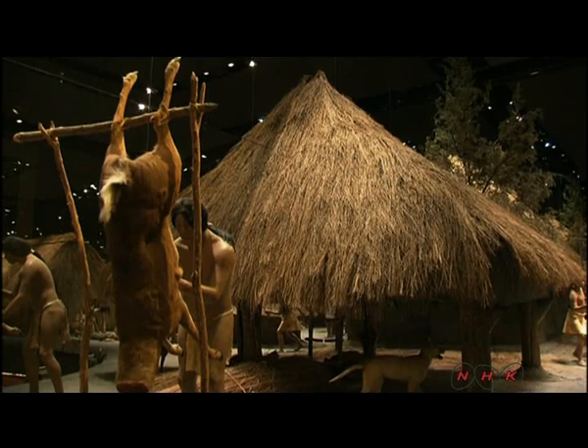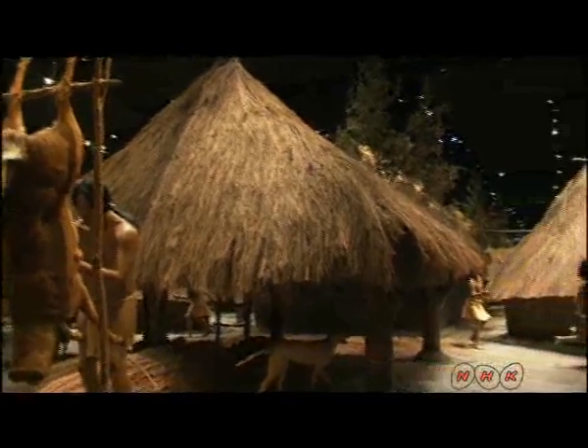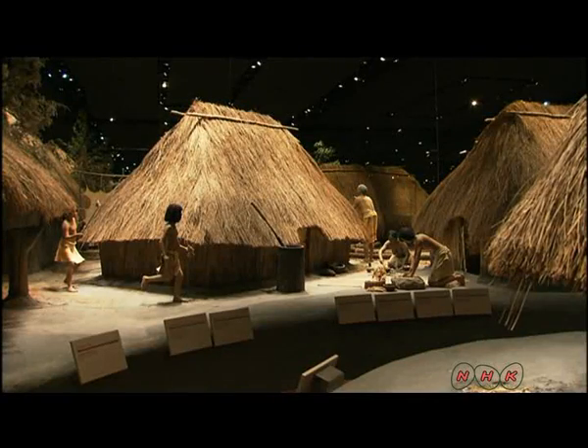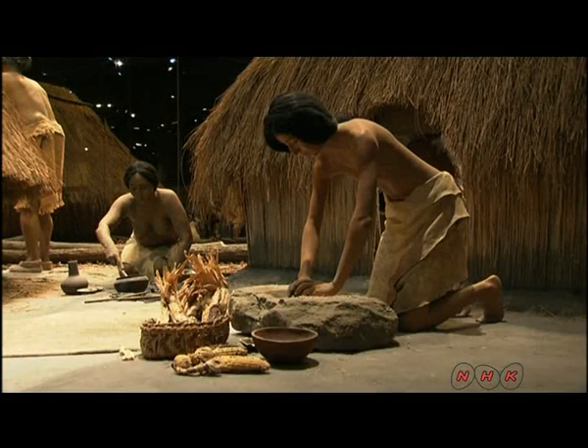This Native American society was hierarchical, and its civilisation was advanced. Situated between the Mississippi and the Missouri rivers, the land was fertile. The people grew vegetables such as sweet corn, pumpkins and beans.